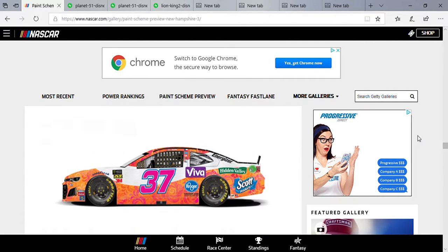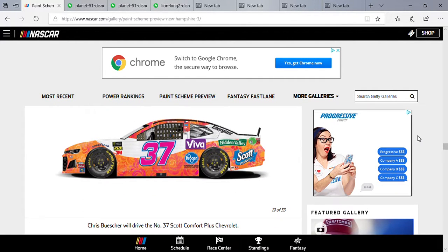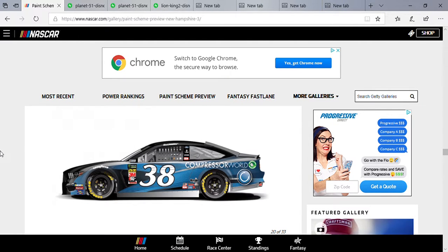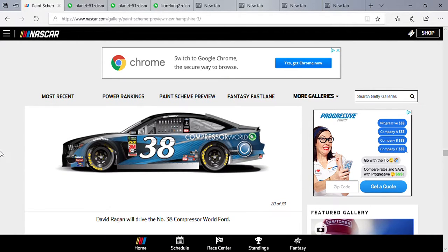Chris Buescher driving the number 37 Scott Comfort Plus — it'd be cool if they painted the wheels pink. This is the best color design I've seen on any of Chris Buescher's cars in a while and I'm loving it. Compressor World sponsoring that 38 machine of David Ragan this week.